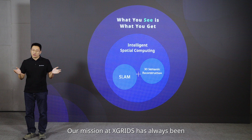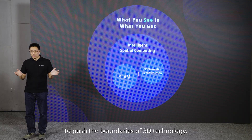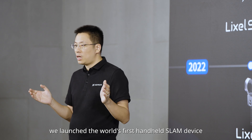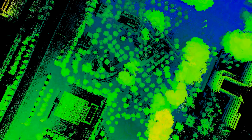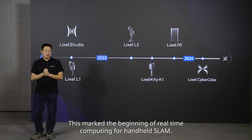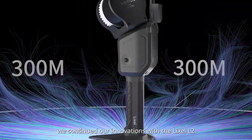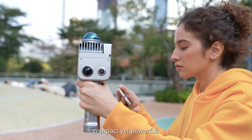Our mission at Xtreet has always been to push the boundaries of 3D technology. In 2022, we launched the world's first handheld SLAM device with real-time computing — the Lexo L1 — and our intelligent point cloud software, Lexo Studio. This marked the beginning of real-time computing for handheld SLAM. In 2023, we continued our innovations with the Lexo L2, the Lexo K1, compact yet powerful, and the Lexo R1.